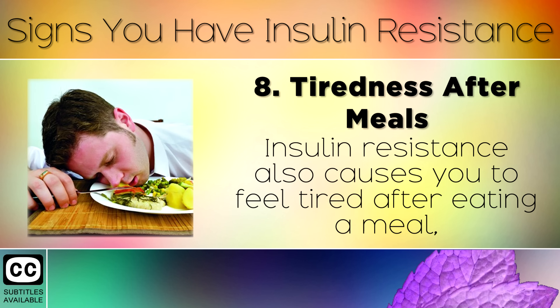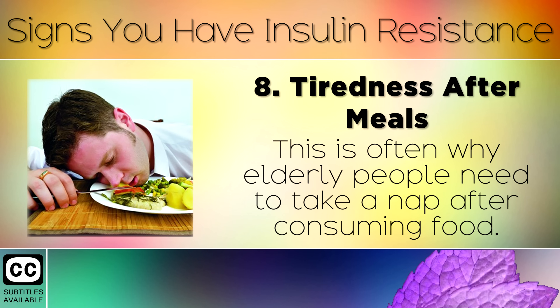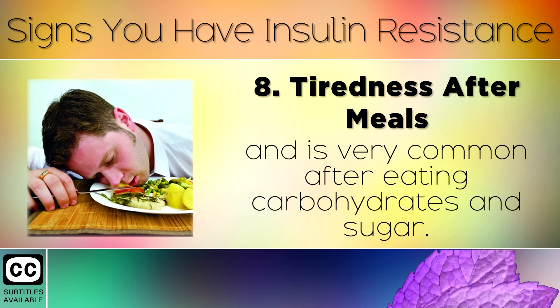Sign 8: Tiredness After Meals. Insulin resistance also causes you to feel tired after eating a meal, because the cells can't accept the fuel that they need. This is often why elderly people need to take a nap after consuming food. This is also nicknamed food coma, and is very common after eating carbs and sugar.